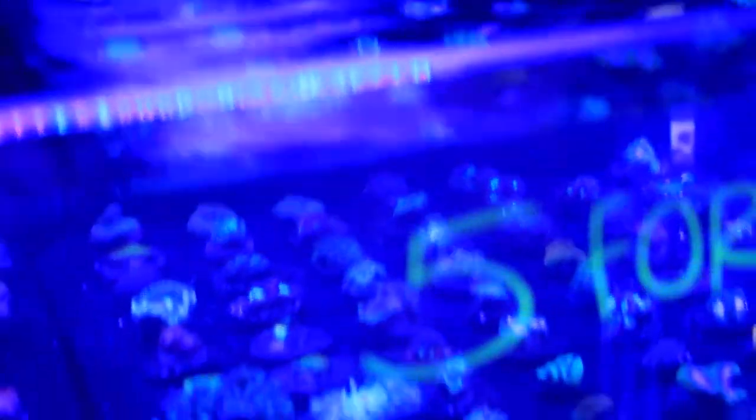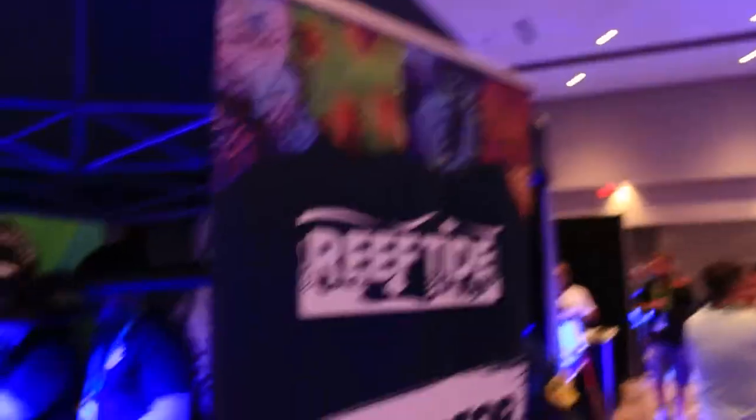It was really cool to check out the Reeftide booth and get to know everyone. Stop by at the next show and check out Reeftide, and head on over to Reeftide.com and check out their awesome selection of corals. They have so many corals to choose from, so if you're looking to pick up one coral frag, two, maybe three new coral frags for your tank, head on over there today — Reeftide.com.